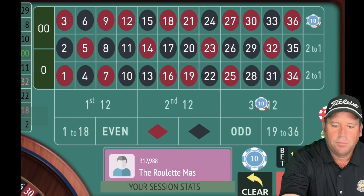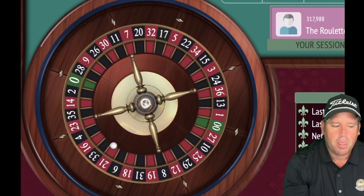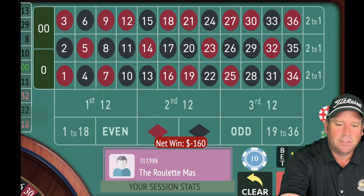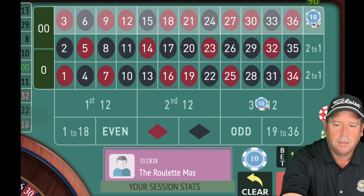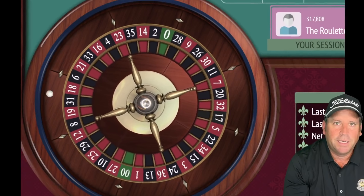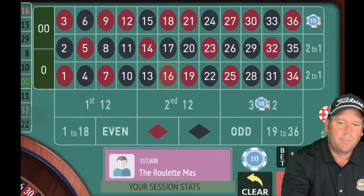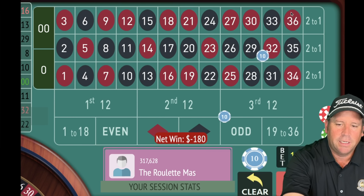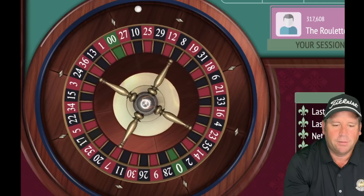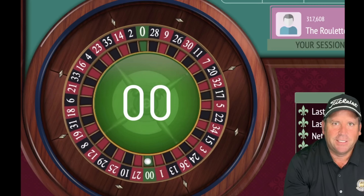We're at $180, $90 on each. We're 11 minutes in out of 15. That's a 16 red — another loss. We add $10 to each, now $100 on each, $200 total. Double zero again — ouch! That's coming after us today. $110 each, $220 total. That's an 8 black — another loss. Look how much we're down right now. $120 each, $240 total. Let's turn this around, only three or four minutes left.